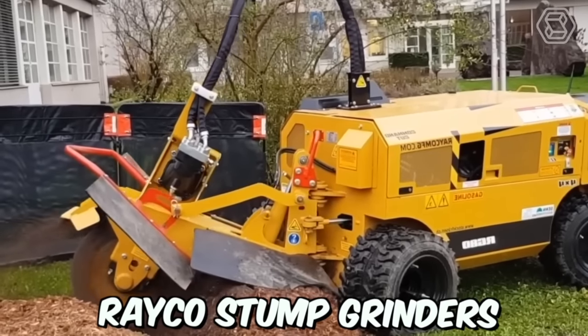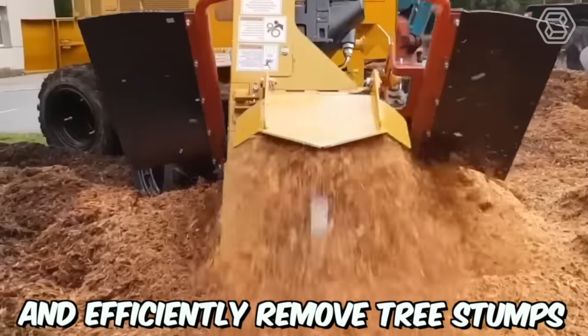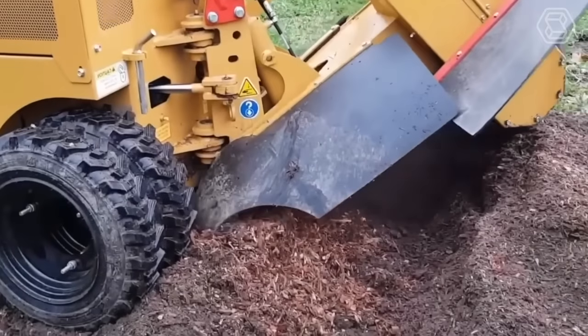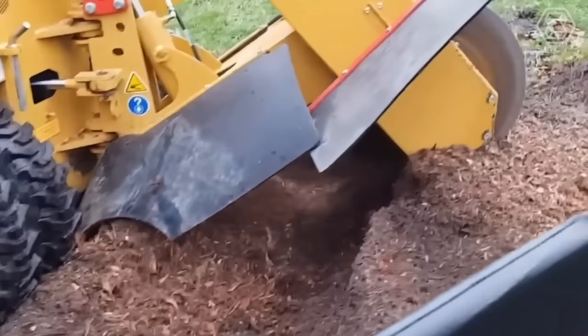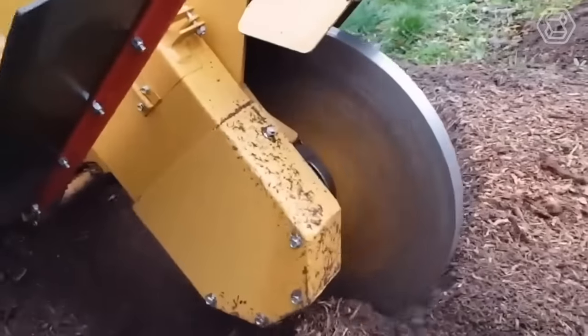Reiko Stump Grinders are powerful machines designed to quickly and efficiently remove tree stumps. These grinders are used by professionals in the landscaping, forestry, and construction industries to clear land, prepare building sites, and improve the aesthetic appearance of properties.